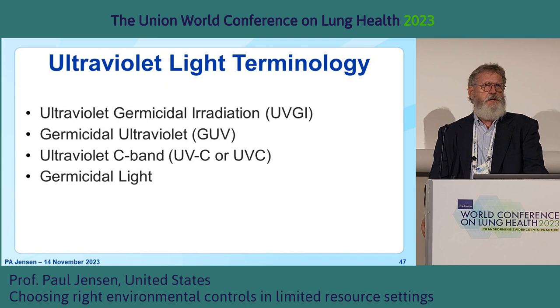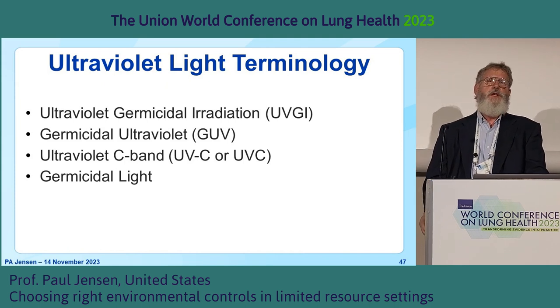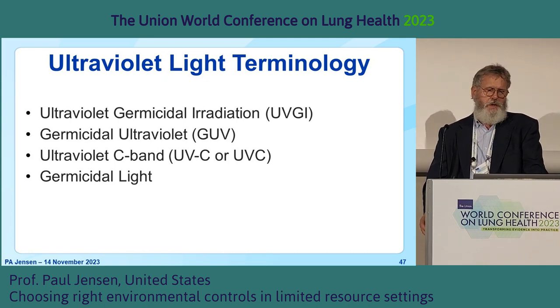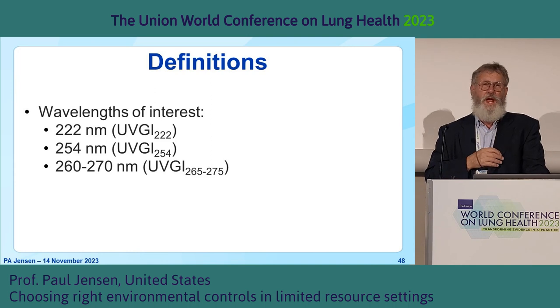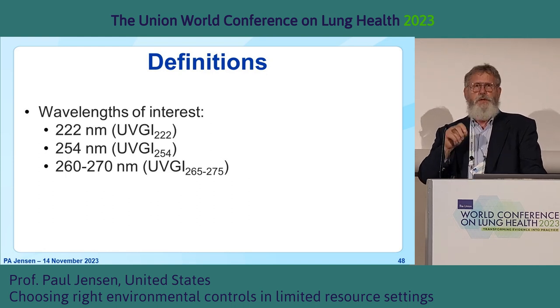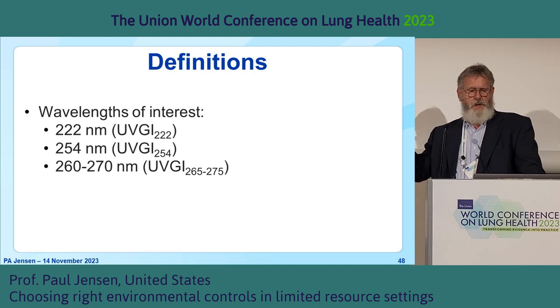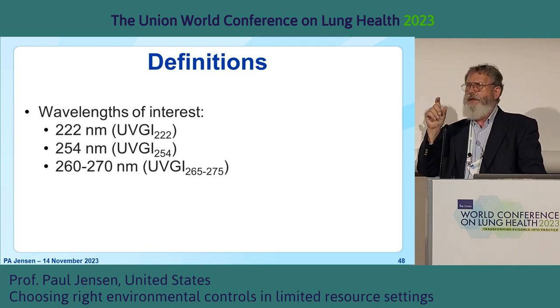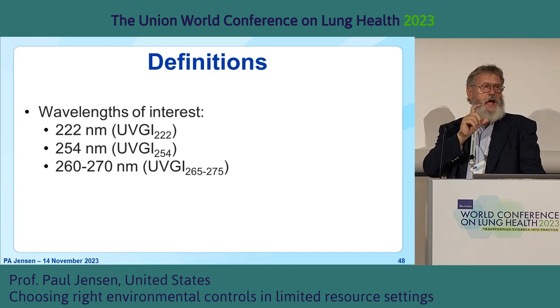Let's talk about ultraviolet technology. There are different terms used: GUV or germicidal ultraviolet, UVC — the technical term for a band of UV — germicidal light, and the classic scientific term ultraviolet germicidal irradiation. These terms generally mean the same thing, but we really need to understand what wavelength we're talking about. Richard is going to show you 222-nanometer units and two 254-nanometer units. We don't have any LED systems here, but if you're going to install UV, we need to understand the wavelength, how to measure it, and how effective it is against the organism of interest.